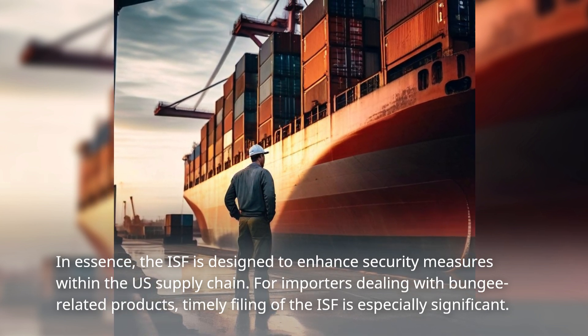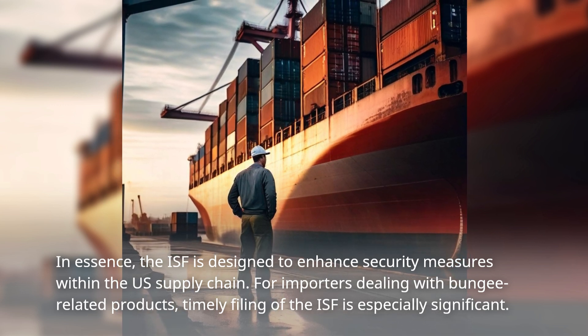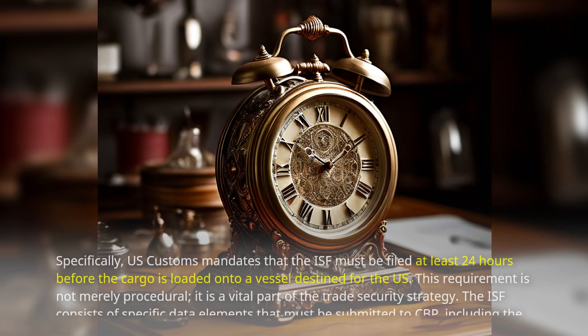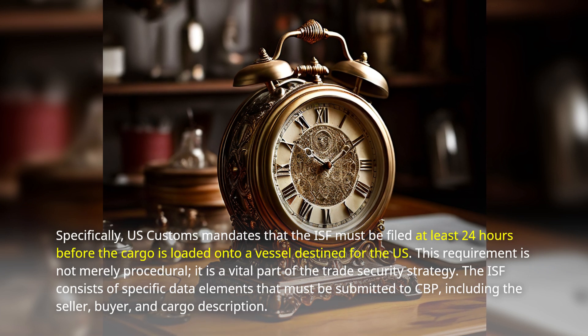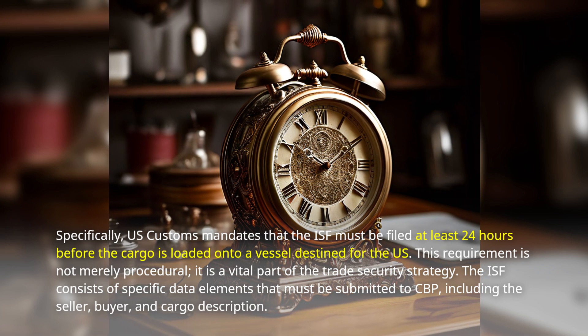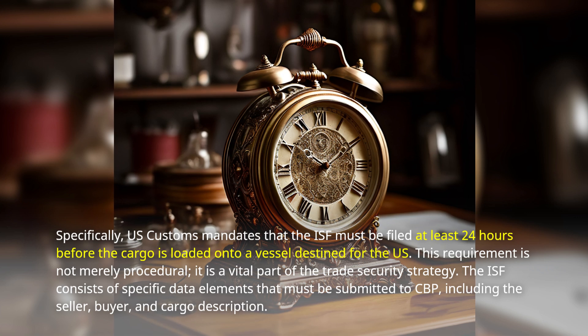For importers dealing with bungee-related products, timely filing of the ISF is especially significant. US Customs mandates that the ISF must be filed at least 24 hours before the cargo is loaded onto a vessel destined for the US. This requirement is not merely procedural — it is a vital part of the trade security strategy.